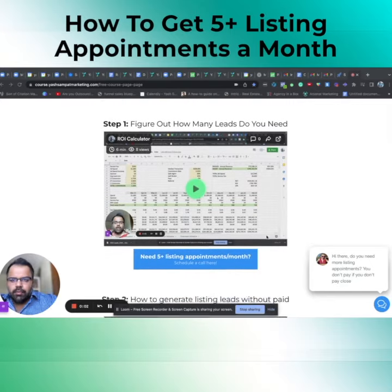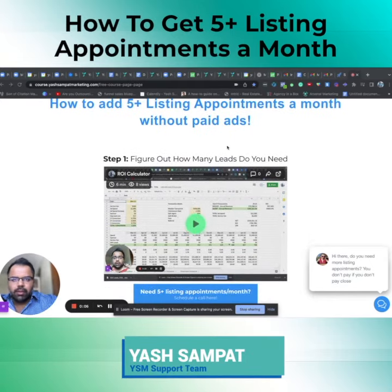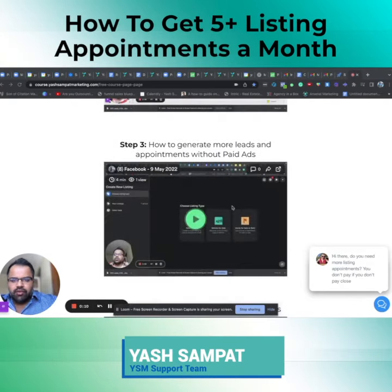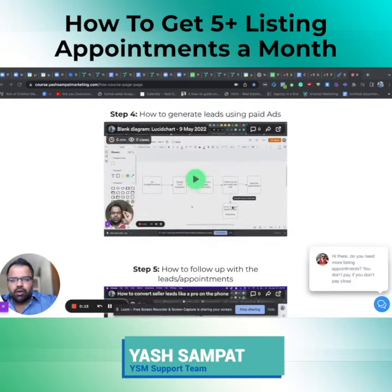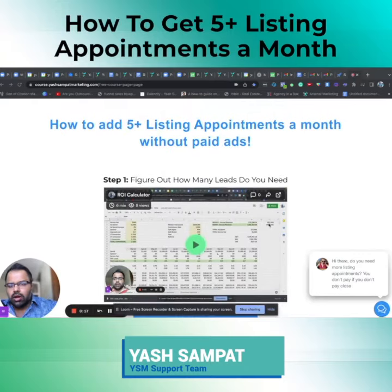Hey guys, hope you're doing well. In this video, I basically made a quick course on how to get five plus listing appointments a month without paid advertising. I put together a five-step process — super easy, super simple to follow. If you follow this process, you'll get the results that you're looking for.